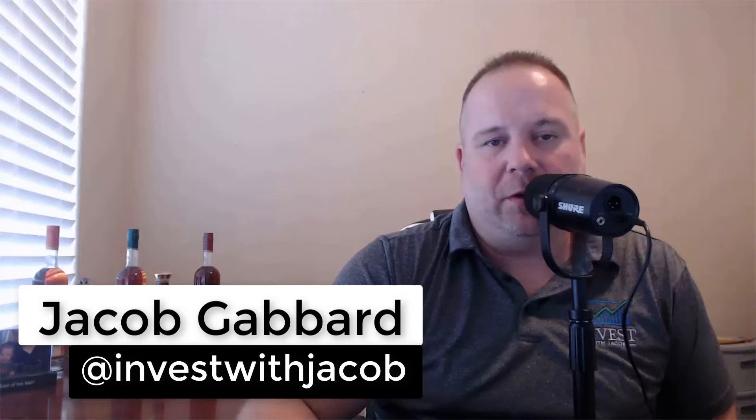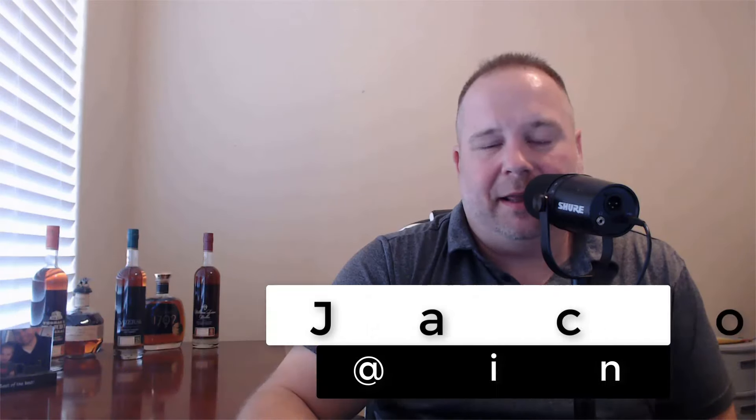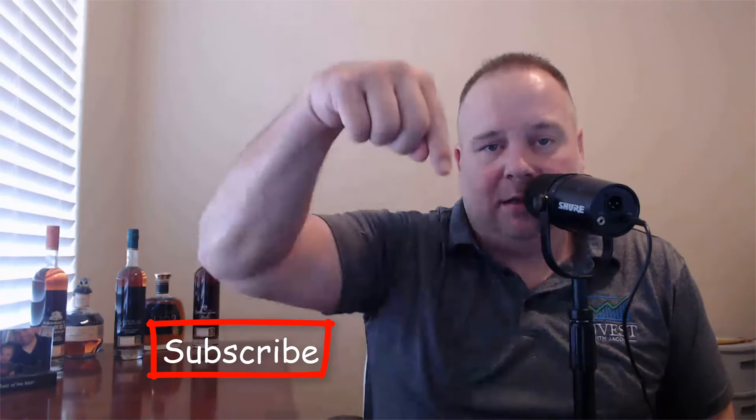So now the question is, where do we go from here? If you're new here, welcome to the show. My name is Jacob Gabbard and this is Invest with Jacob, where we use Elliott Wave Theory to break down the S&P 500 and the NASDAQ. Highly encourage you to hit that subscribe button down below so you can get our daily S&P updates, our trade setups, and our buy alerts.